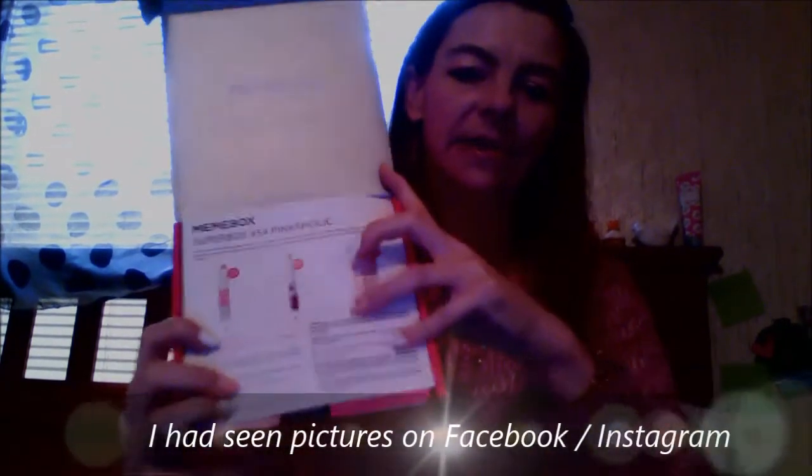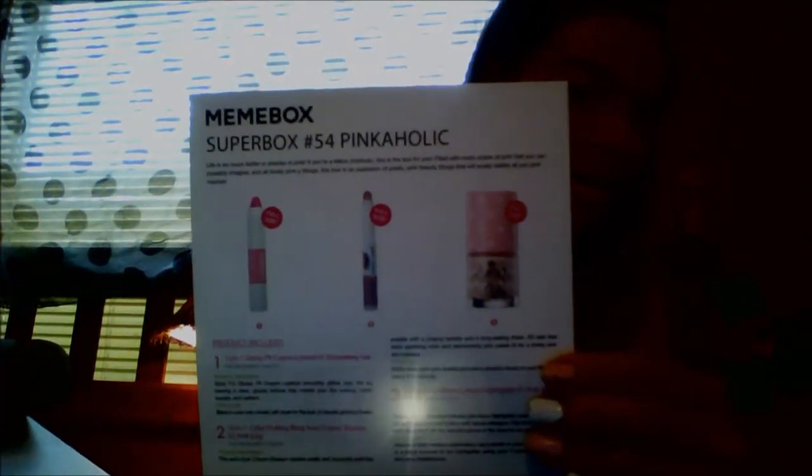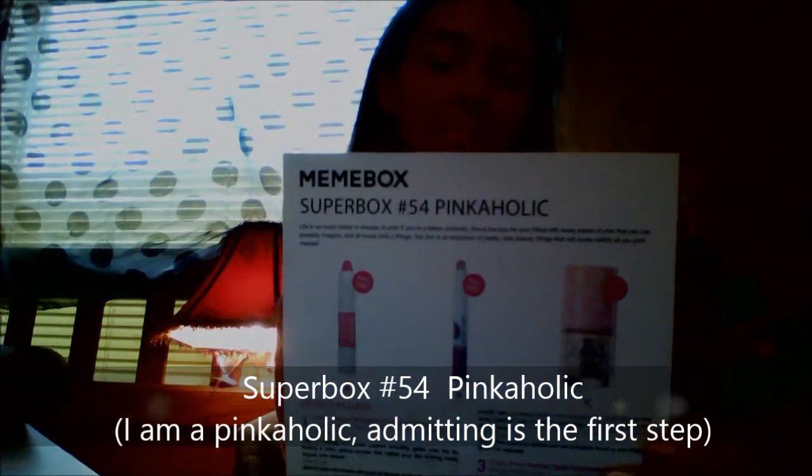I had ordered this box a couple days ago. This is what your mini box looks like when it comes in the mail — totally unopened, I promise. We're gonna open it for the first time together. This is product card Super Box number 54, Pinkaholic. I thought it was 'Pinkalicious' but anyway, it's pink — let's get to it!